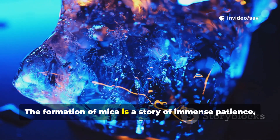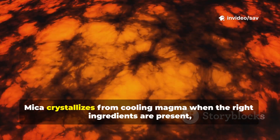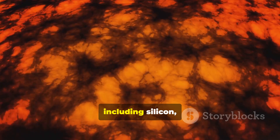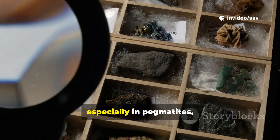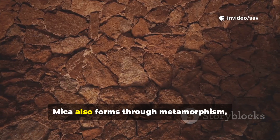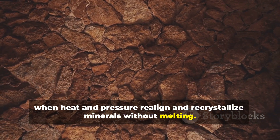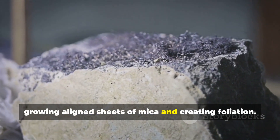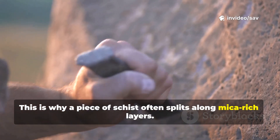The formation of mica is a story of immense patience, unfolding over geological time scales. Mica crystallizes from cooling magma when the right ingredients are present, including silicon, oxygen, aluminum, potassium, and water. Slow cooling, especially in pegmatites, can grow enormous books of mica. Mica also forms through metamorphism, when heat and pressure realign and recrystallize minerals without melting. Clay-rich rocks transform, growing aligned sheets of mica and creating foliation. This is why a piece of schist often splits along mica-rich layers.